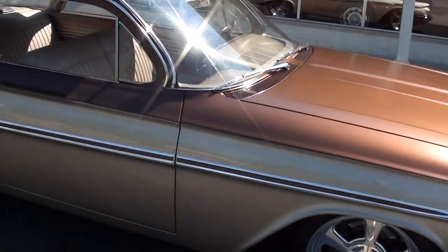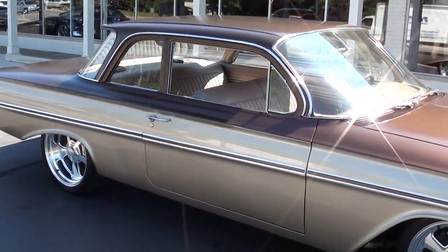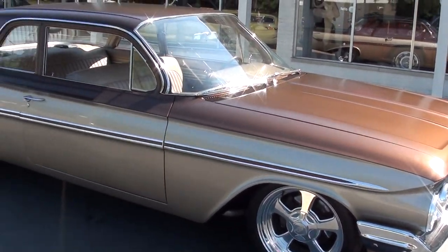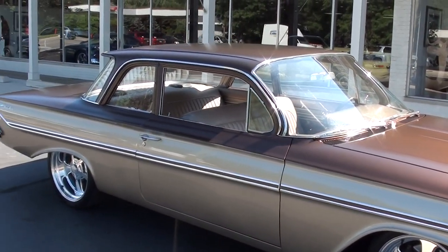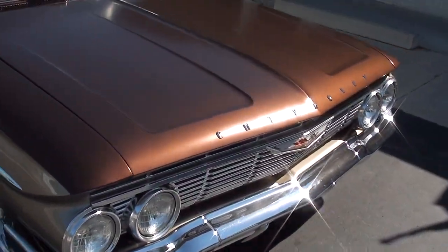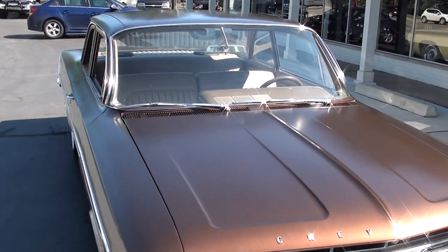It's got that custom two-tone paint scheme. The top of the car is chestnut pearl metallic, and the sides of the car are done in the factory fawn metallic. Tan vinyl interior. Just a super cool car.